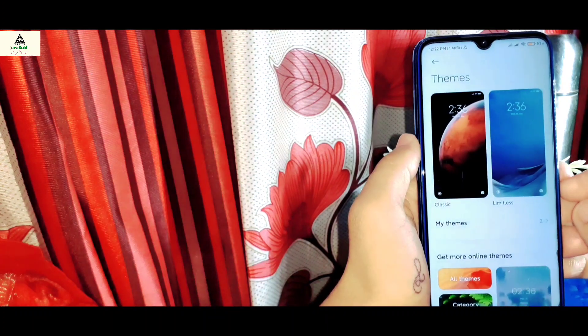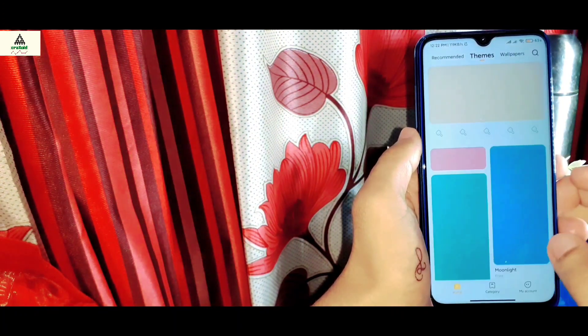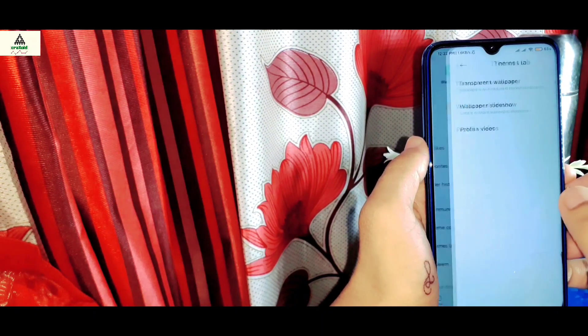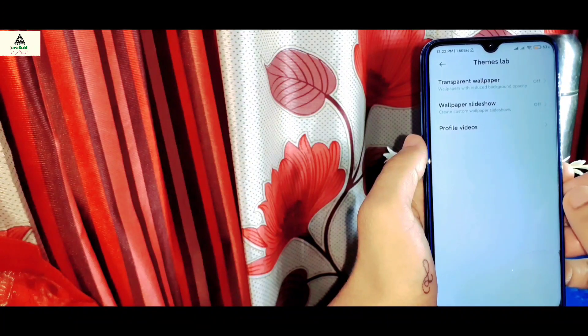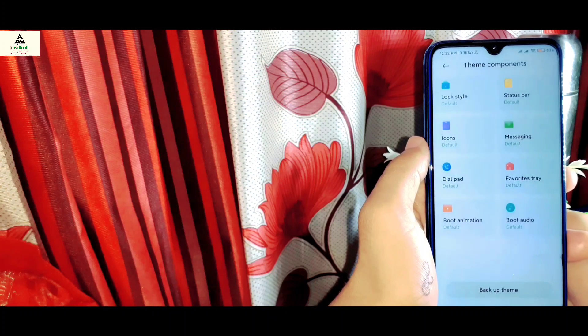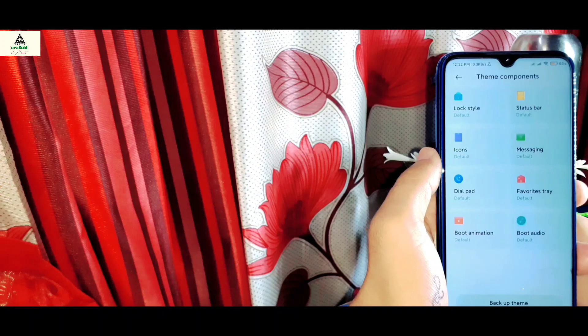Now let's go to the theme section. Inside the theme everything is written in Chinese and there are lots of Chinese themes. Inside the account section you will see transparent wallpaper, wallpaper slideshow, and profile videos. Inside the theme components there is lock style, status bar, icons, messaging, dial pad, favorite tray, boot animation, and boot audio.